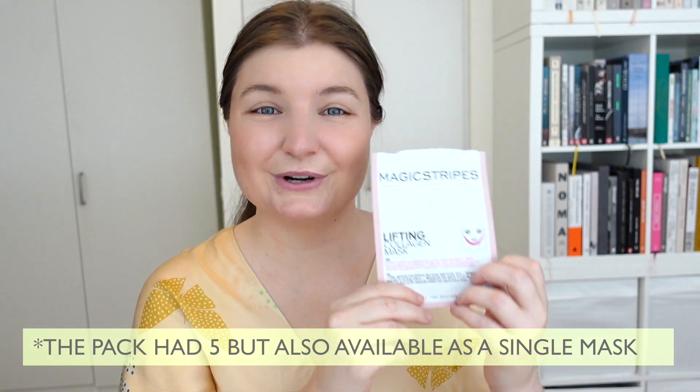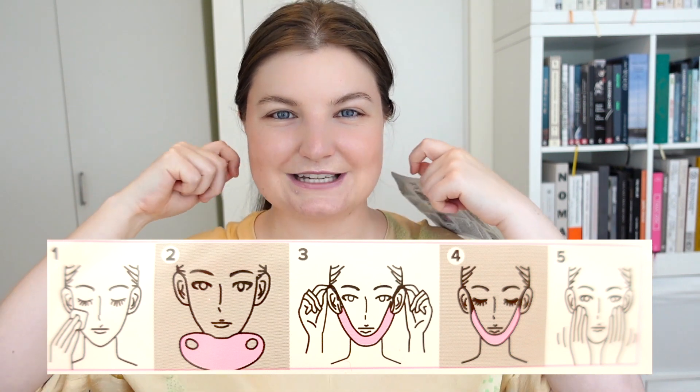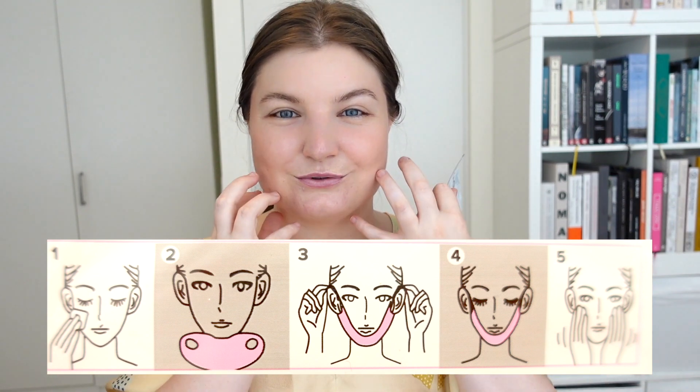I did really enjoy using this mask. It has a completely different shape — you put it underneath your chin and then hook two little tabs over your ears. It's quite tight and it definitely has this feeling like it's lifting your jaw. And ultimately, did it actually deliver? For me the answer is actually yes — this mask did deliver on its claims, which really surprised me. It felt like it tightened up my jaw area and reduced swelling a little bit. I do have a really round face, so I tend to collect a little extra water down there.